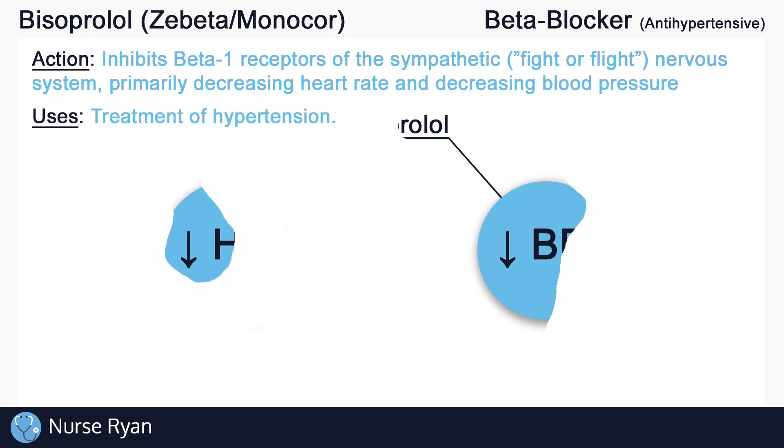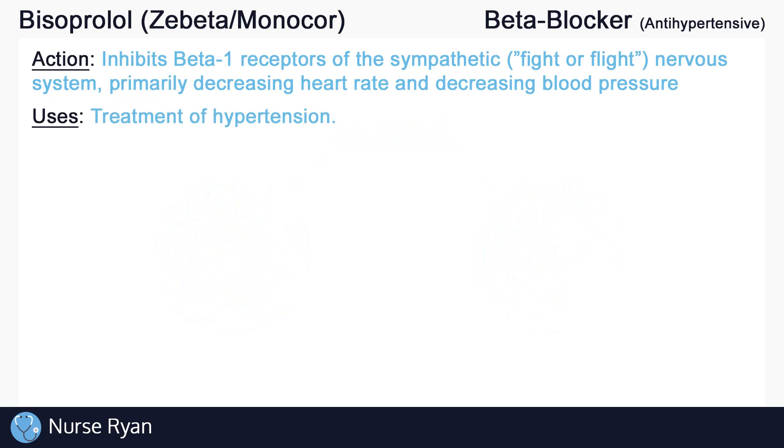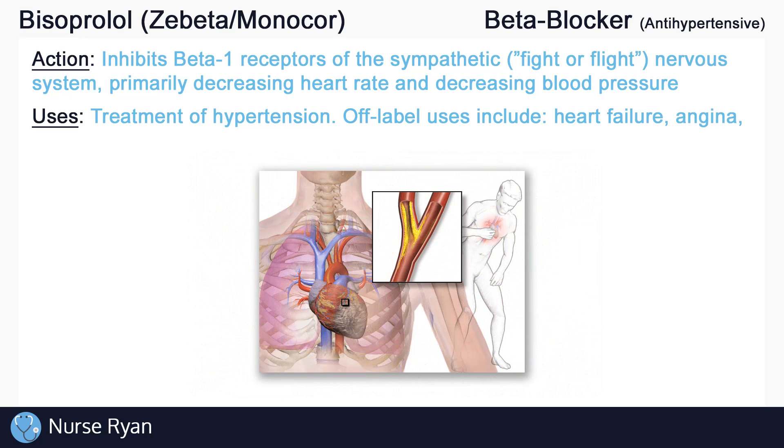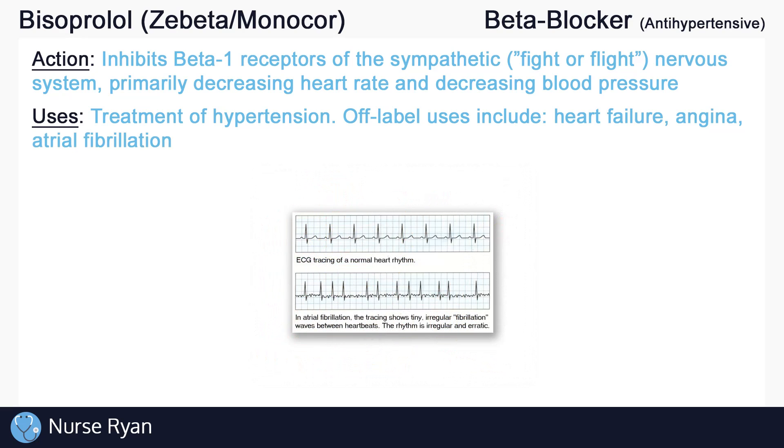Bisoprolol is used as an antihypertensive for the management of high blood pressure by causing the blood vessels to dilate — the more dilated the blood vessels are, the lower the blood pressure. In many cases, high blood pressure leads to heart failure, so bisoprolol is used off-label for the treatment of heart failure. The effects of bisoprolol also lead to a decreased workload of the heart, meaning the heart doesn't use as much oxygen or energy, which can be very beneficial when dealing with angina. Finally, by reducing heart rate, bisoprolol can also be used off-label in the treatment of atrial fibrillation or AFib.